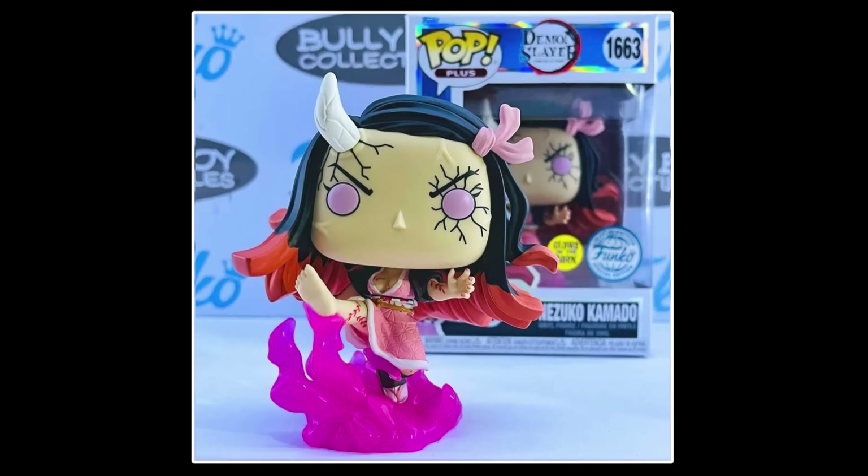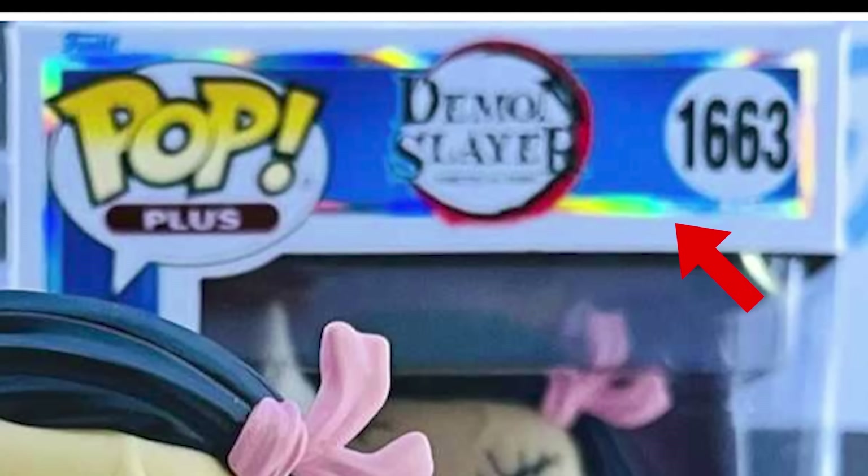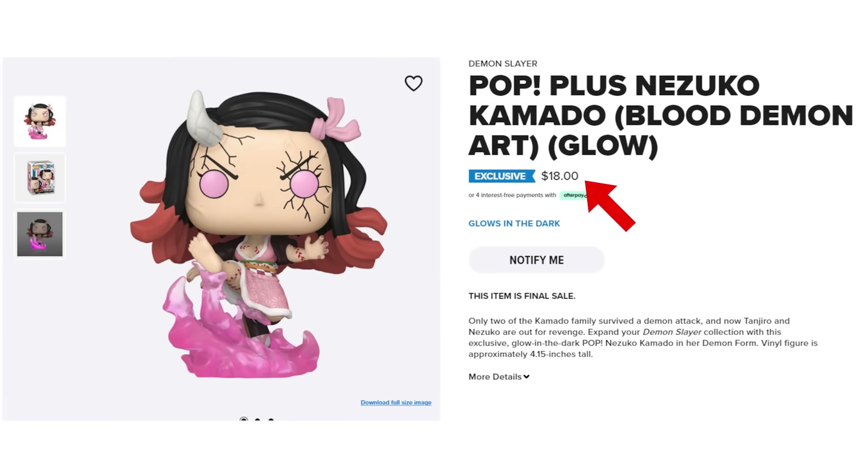For Demon Slayer, we do actually have looks at the new Pop Plus Nezuko. This actually features a new style of box with a holographic lining around the artwork. Basically, Pop Plus means it's a pop with more detail and extra features. In this case with Nezuko, she's kicking up her Blood Demon art and on top of that, it does glow in the dark. Normally a Funko Shop exclusive like this Nezuko would cost $15, but given it's part of the new Pop Plus line, it's now $18, a $3 price increase. I personally don't think the upcharge makes any sense, and I'm thinking about making a full video talking about this since certain molds aren't considered Pop Plus and then certain ones are — it's very confusing.